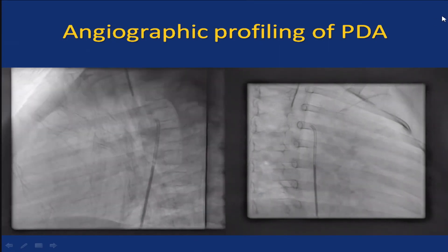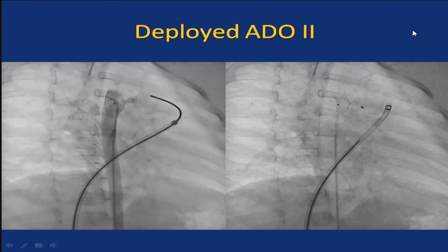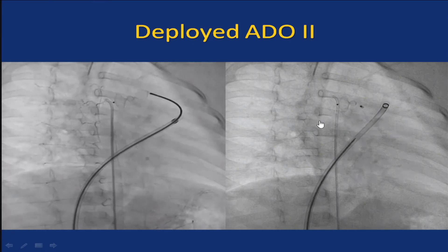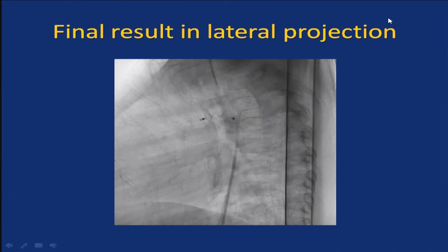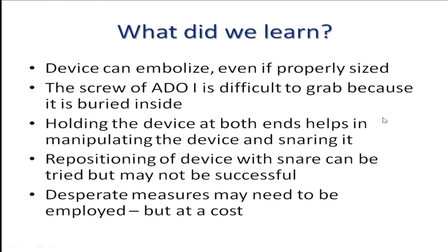The baby was brought back to the cath lab three months later — clinically stable with a continuous murmur. We thought maybe it was a long duct and we hadn't gotten into the pulmonary end the first time. So we used ADO-2, and after release in the RAO position and lateral projection, the device was well positioned.